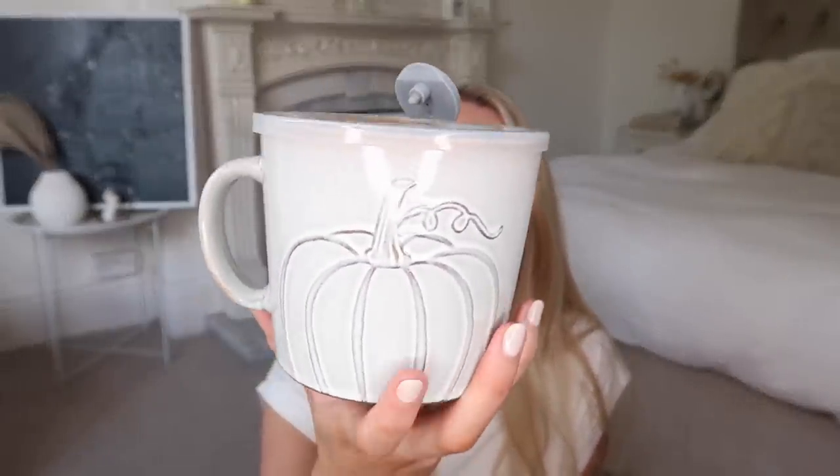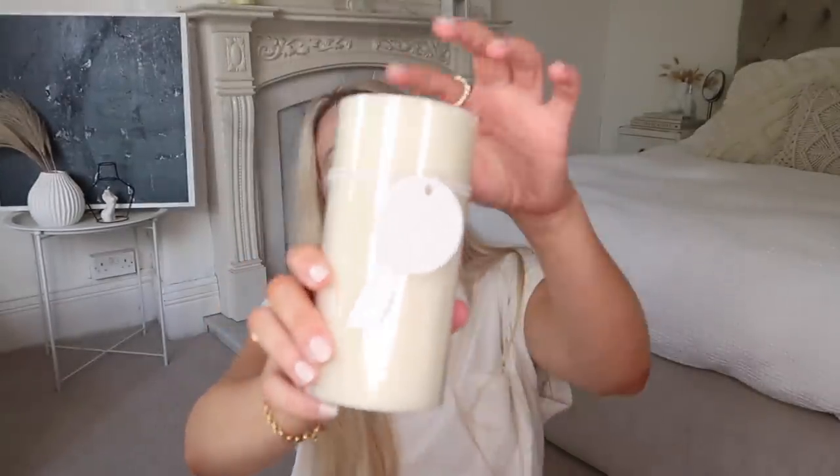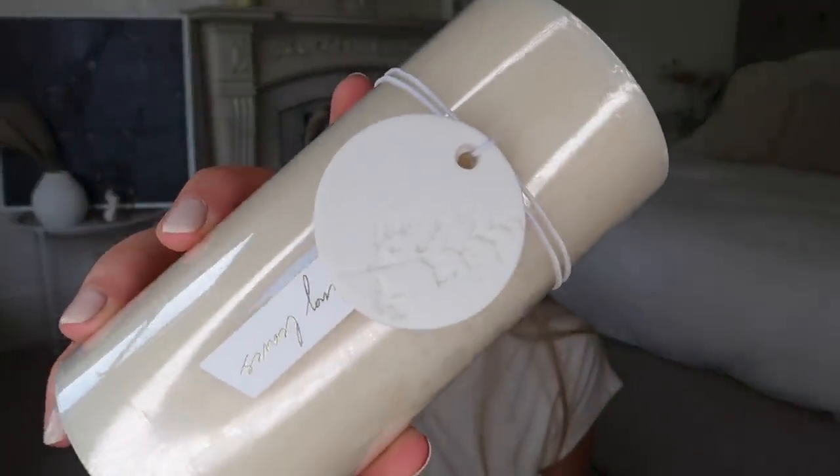I also picked up a couple more bits from TK Maxx. This I thought was so adorable — it's seasonal but not in-your-face seasonal. It's a little soup mug with an embossed pumpkin design. Absolutely obsessed with it and it's only £3.99. I also picked up this candle from DW Home — I love this cute little ceramic label decoration with a leaf on it. I'm thinking I'll take off the external wrapper and put the ceramic decoration back on. It's in the scent 'Falling Leaves' at £4.99.